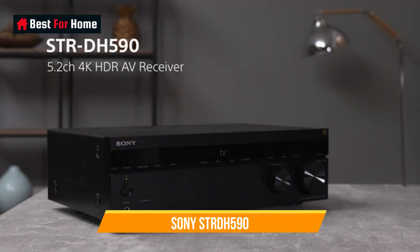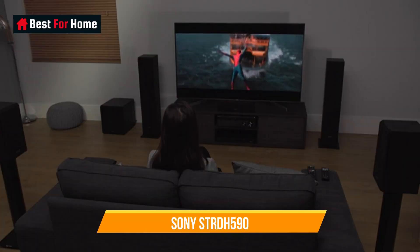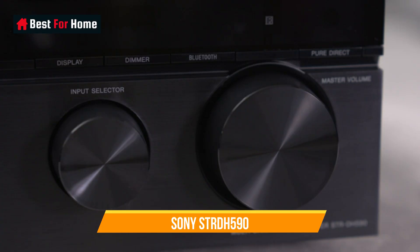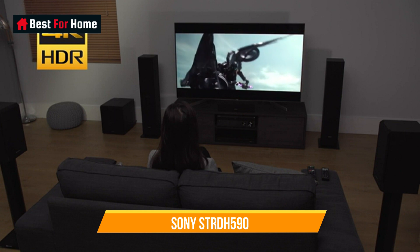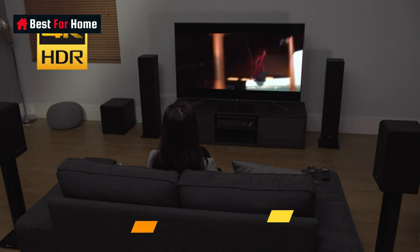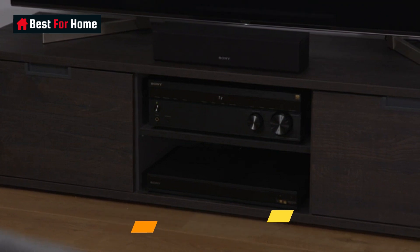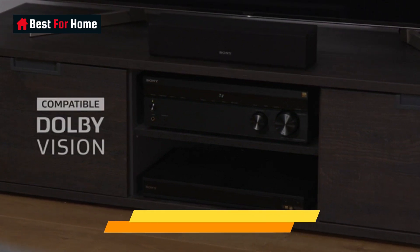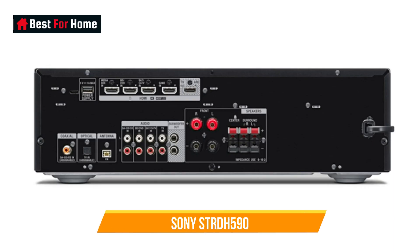Number 8: Sony STR-DH590. The STR-DH590 is an entry-level AVR that can handle Ultra HD content such as 4K Blu-ray and HDR video. With 90W RMS per channel, it has plenty of sonic punch for a small AV receiver, supporting Dolby and DTS surround sound decoding. If you're looking for Dolby Atmos or DTS:X support, you won't find it here. But if you're satisfied with 5.1 surround sound and don't care about transitioning to 8K, the STR-DH590 is the best 4K AV receiver for you at the $300 price point.